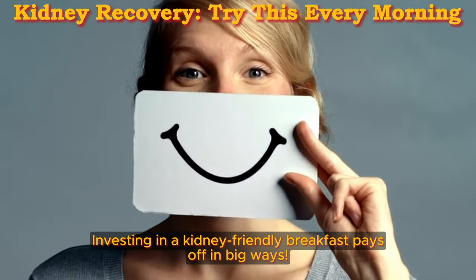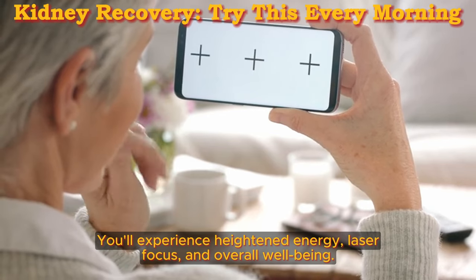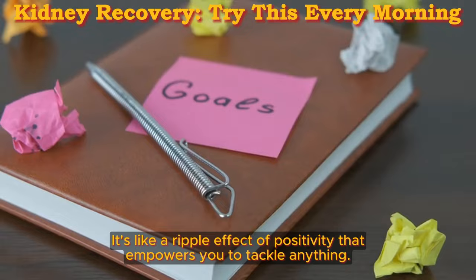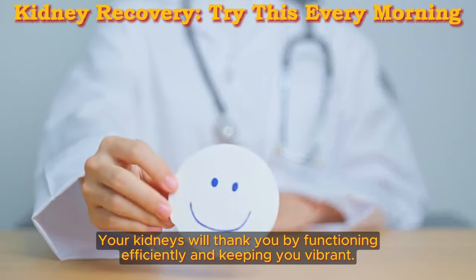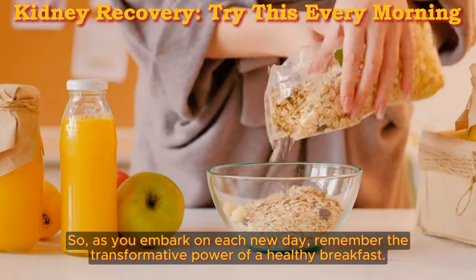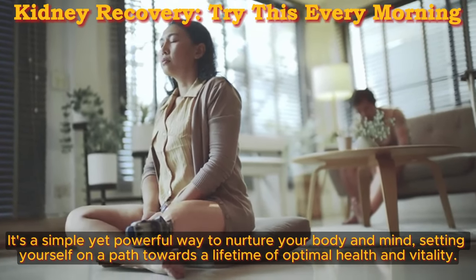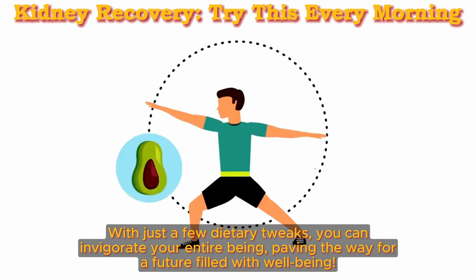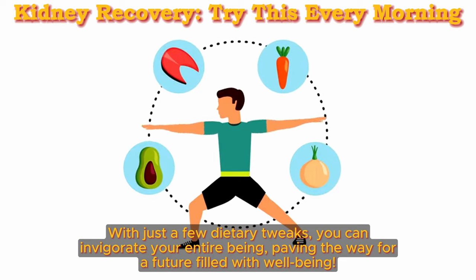Investing in a kidney-friendly breakfast pays off in big ways. You'll experience heightened energy, laser focus, and overall well-being — a ripple effect of positivity that empowers you to tackle anything. Your kidneys will thank you by functioning efficiently and keeping you vibrant. As you embark on each new day, remember the transformative power of a healthy breakfast. It's a simple yet powerful way to nurture your body and mind, setting yourself on a path towards a lifetime of optimal health and vitality. With just a few dietary tweaks, you can invigorate your entire being.